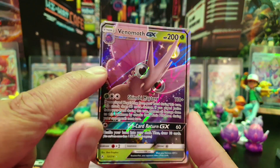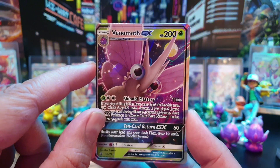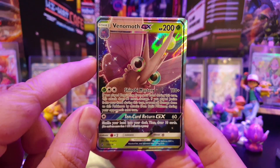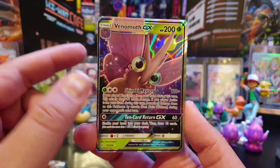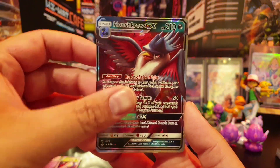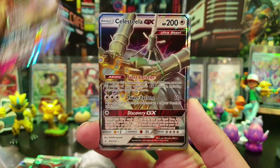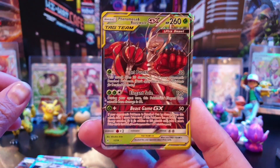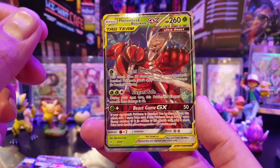The rest of the cards were from Unbroken Bonds, going at a really good price. This one is slightly miscut but it helps Nahal with his Unbroken Bonds collection. We've got Venomoth, Honchkrow, Whimsicott, and Celesteela — so that's most of the normal GXs.